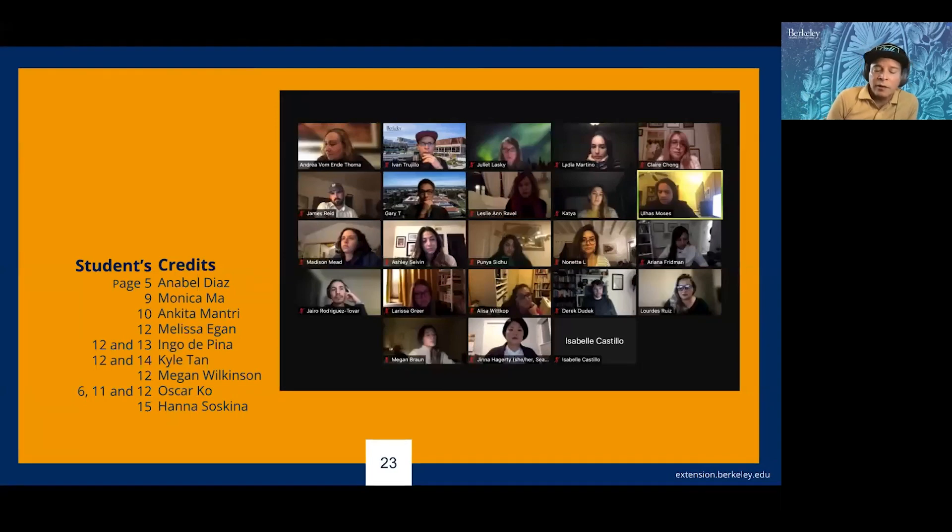All the images in this presentation are done by former students with their permission. Here is a screen capture of one of our portfolio reviews where students and professionals gather together to do feedback sessions.